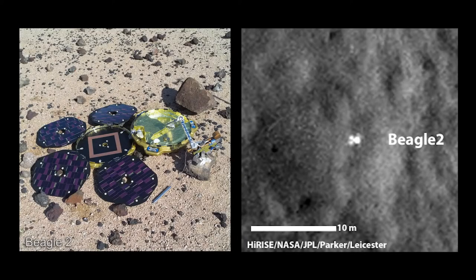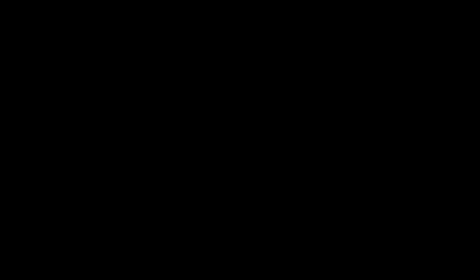The interesting thing is it's only partially deployed, and that would explain a lot because Beagle 2 had to fully open all its solar panels in order for the radio antenna to be visible and to be able to transmit data to Mars orbiting satellites — both Mars Express and the NASA orbiting satellite.